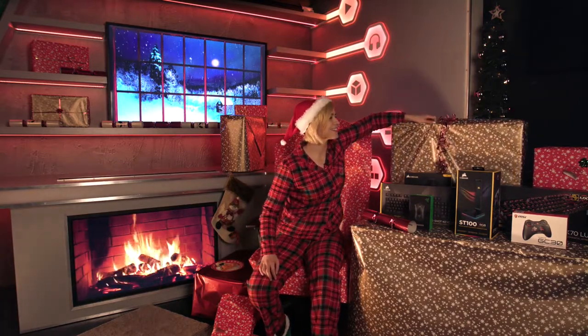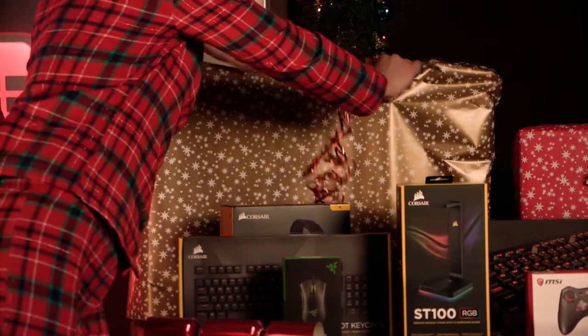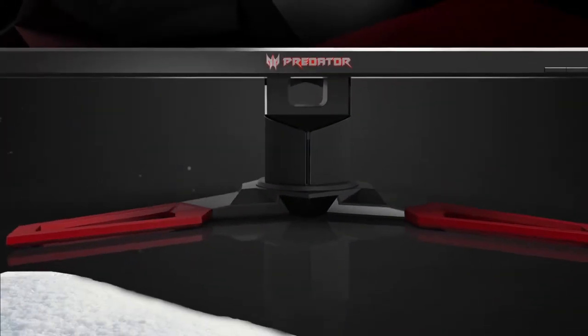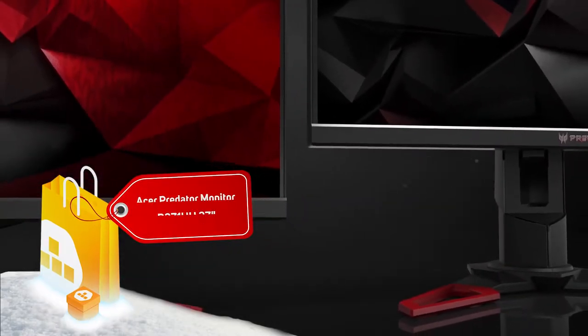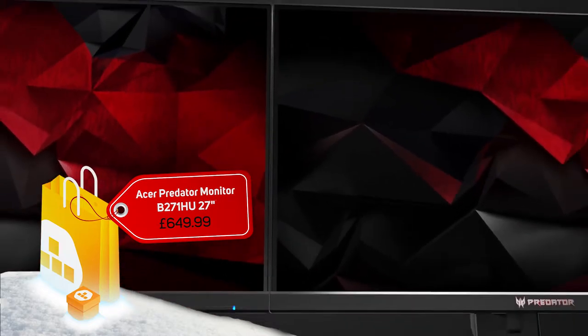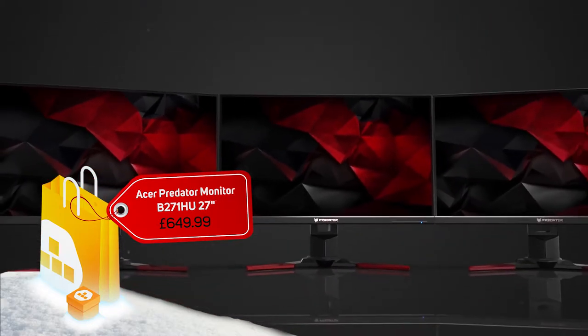Santa also picked up some bigger gifts if you want to splash out for that gamer in your life or if you really want to treat yourself. The first present is the Acer Predator XB1 gaming monitor, which is 27 inches and 165Hz, giving you an amazing gaming experience. It is G-Sync enabled.